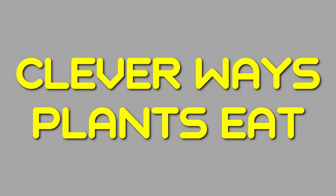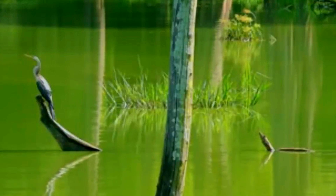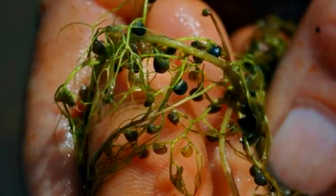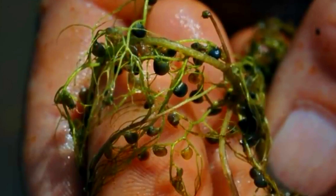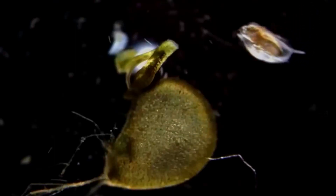Five clever ways plants eat. Number five: stagnant water can be poor in nutrients. To make up for this relative poverty, the bladderwort has evolved a method of catching water fleas to eat. Small leaves are modified into hollow balls with a door at one end. Water is pumped out from the interior of the bladders so that there is a pressure difference.